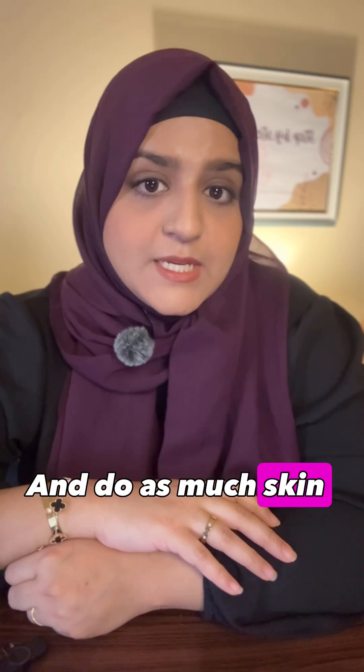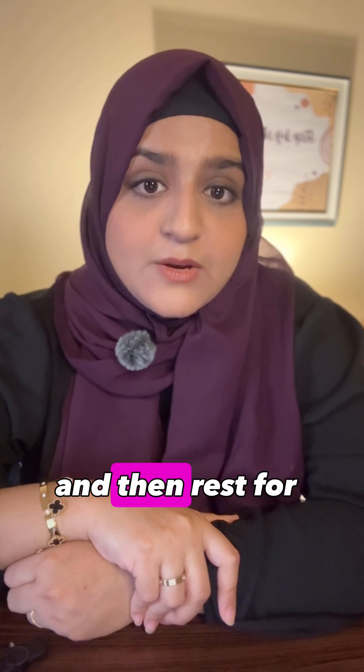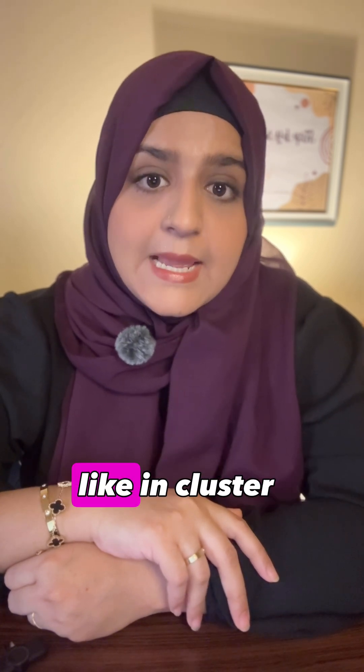Number four is do as much skin-to-skin contact as you can — it will boost oxytocin. Number five is try the power pumping technique, where you pump for 10 minutes, rest for 10 minutes, then pump again for 10 minutes, repeating for about one hour. It signals the brain to produce more milk, like cluster feeding.